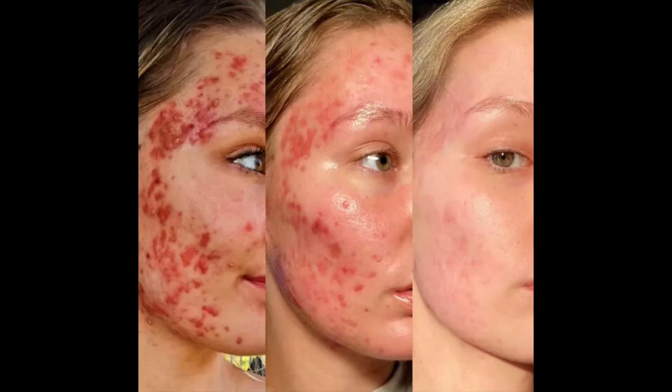One of the most effective ways of managing acne is the use of isotretinoin, which is popularly called Accutane in the US and Roaccutane in the UK. Vitamin A in high doses may be an alternative to this medication. Let's look at the evidence behind this.